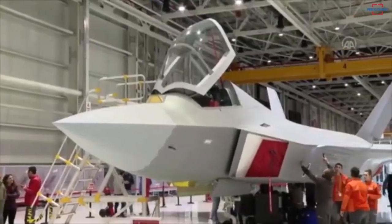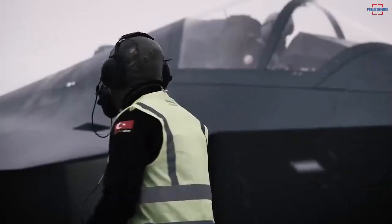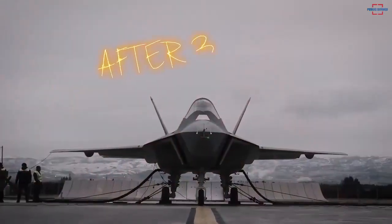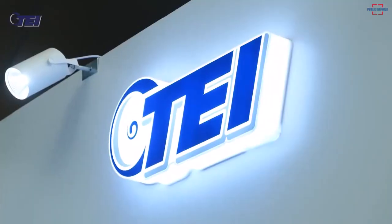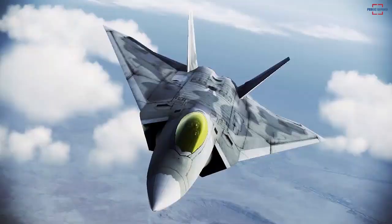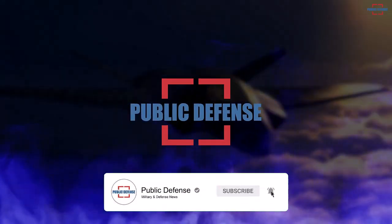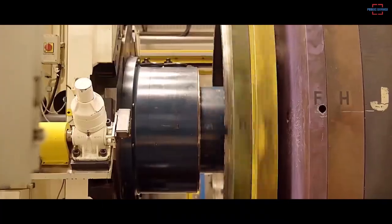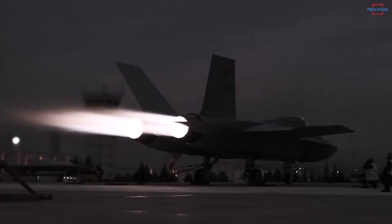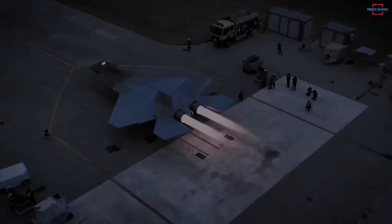The acceleration of development towards the start of mass production of KAAN continues to be boosted. This fifth-generation fighter jet from Turkey has just successfully tested its original domestically made engine, the TF-10000, at night. The success of this test makes KAAN ready to compete with the F-35 in terms of export sales in the future.